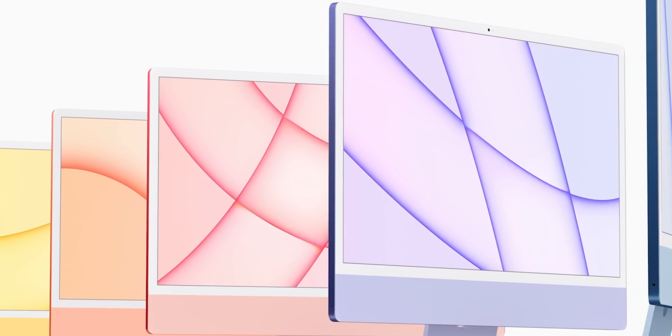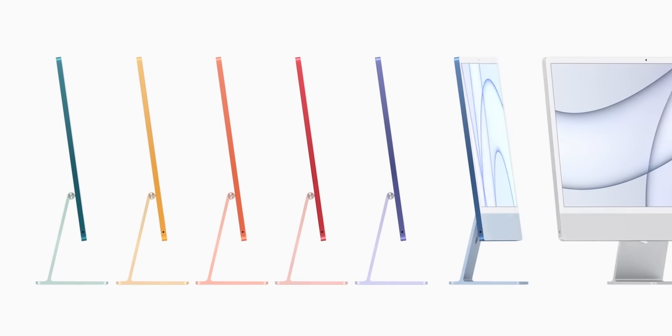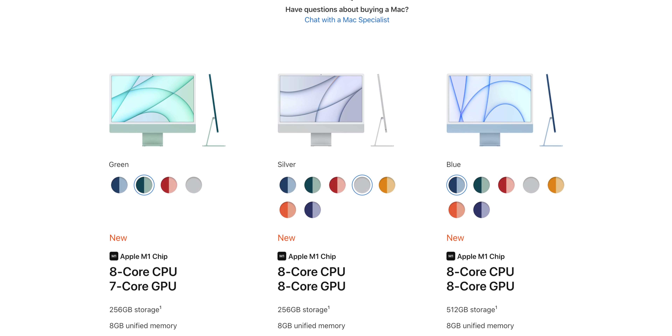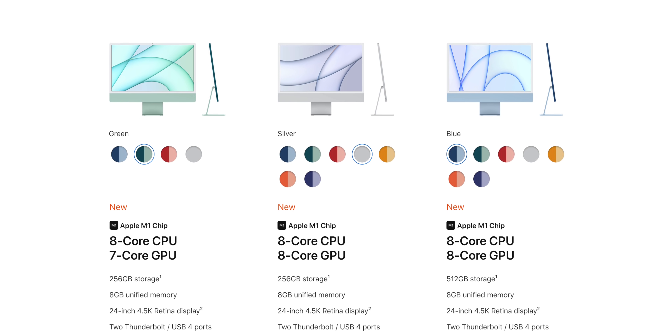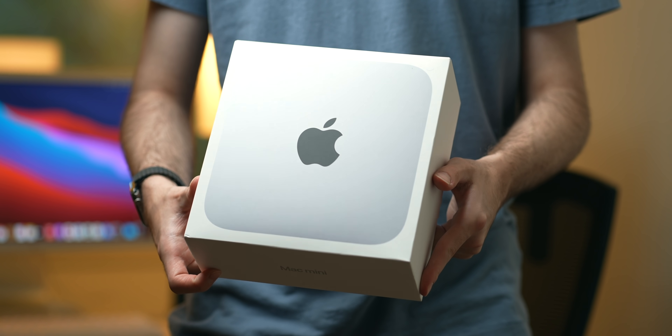Despite their more controversial design aesthetic, the new M1 iMacs actually look pretty fly. I recently pre-ordered two of them last Friday — a baseline and a spec'd out model — to review and compare for future coverage on this channel when they finally ship. I also just bought an M1 Mac Mini for the same coverage reasons.